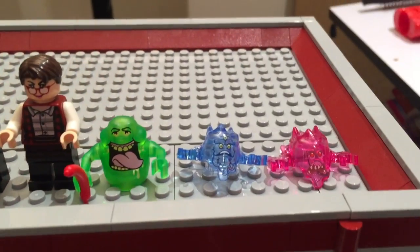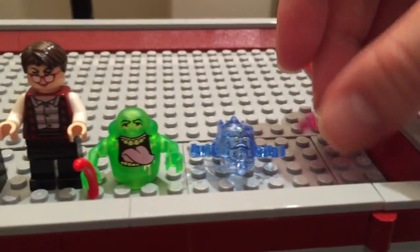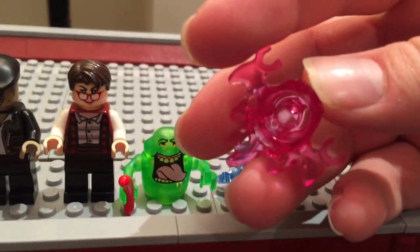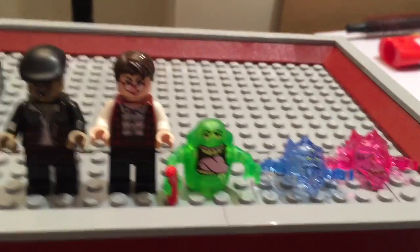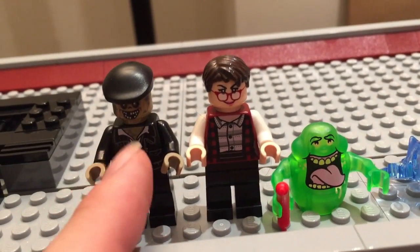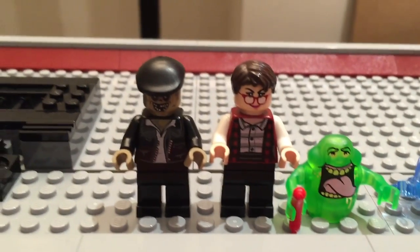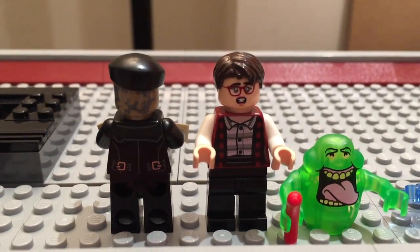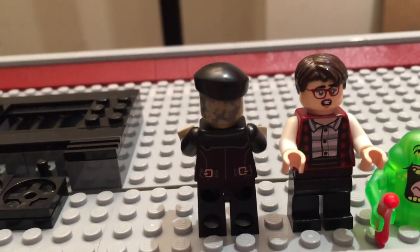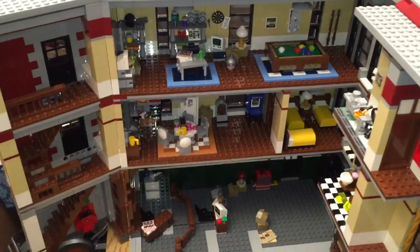Lastly we have the ghosts — nothing too special besides the clear printing and interesting designs. You can put clear headpieces on little pegs at the bottom to support them, which I'll show off later. Then we have the last two minifigures: Janine and the zombie cab driver, with their alternative face pieces — a worried look on Janine and a normal back head printing on the zombie.